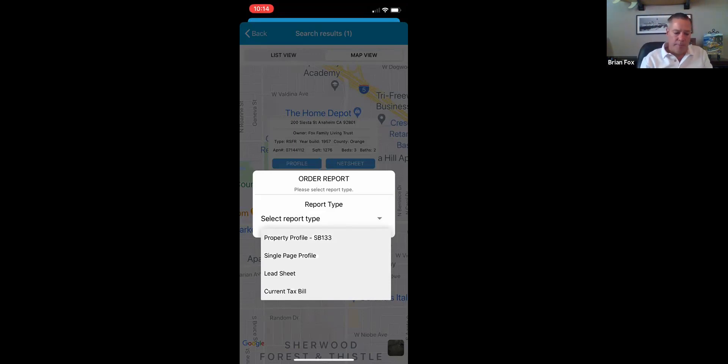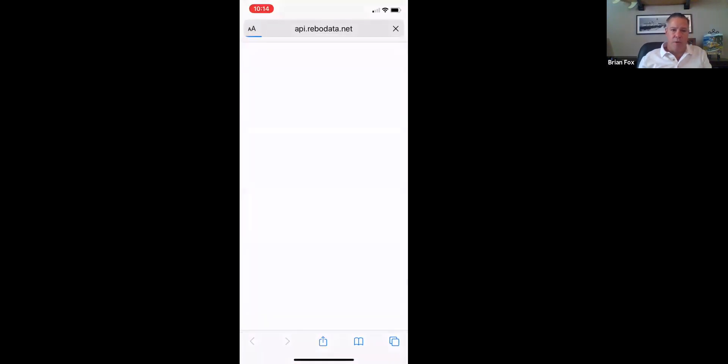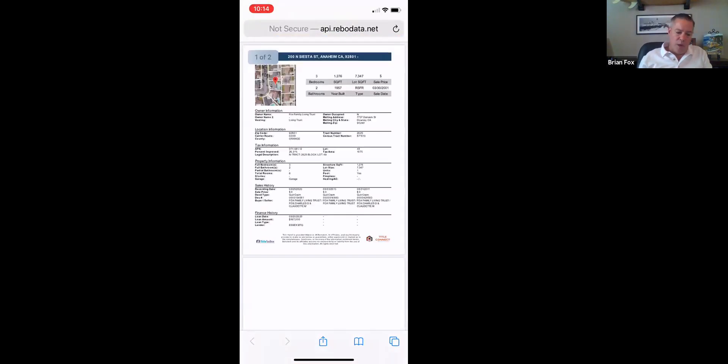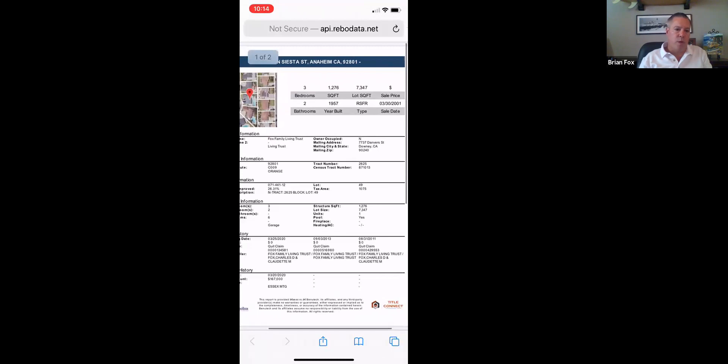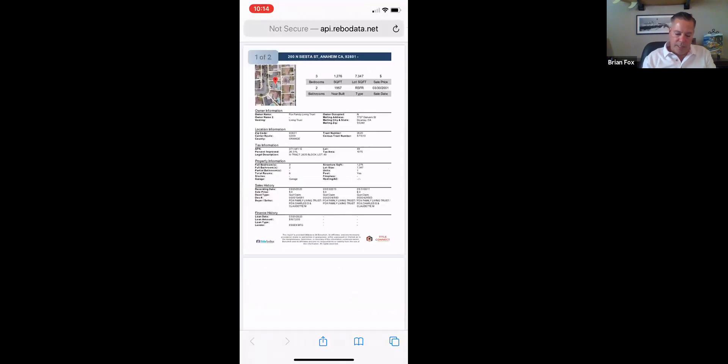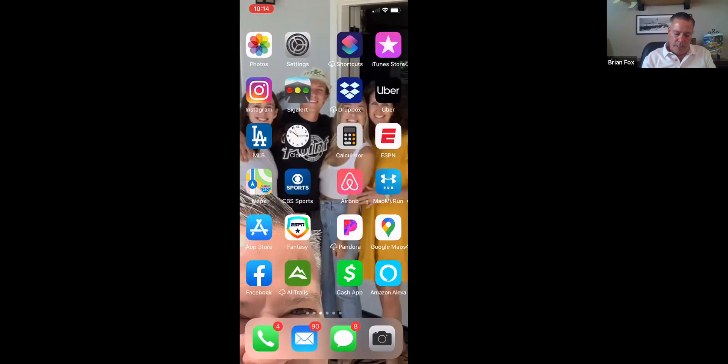The lead sheet, if you're familiar with it from our web application, tells you all of the life events surrounding that property. If you're looking at 200 Siesta in Anaheim, it will give the realtor all nearby life events — helping guide them to get more listings around a new potential listing. The single page profile is everything in a full property profile, but on one page, so they don't have to print out 15 pages to get bedrooms, bathrooms, square footage, and ownership information.